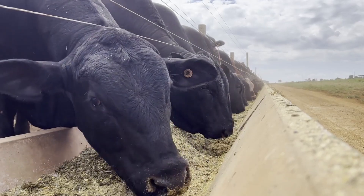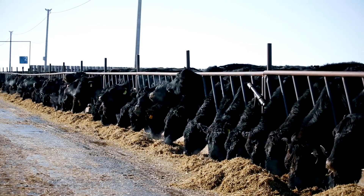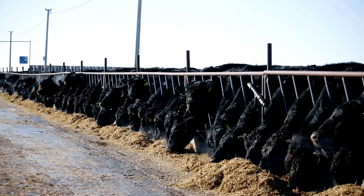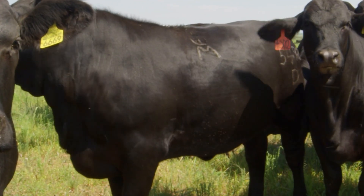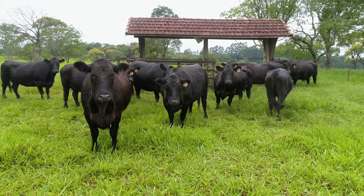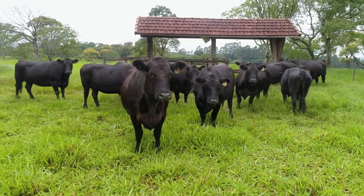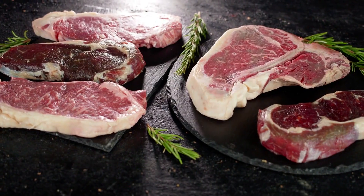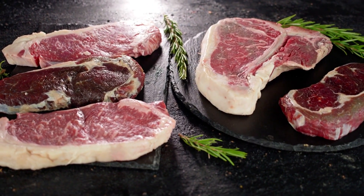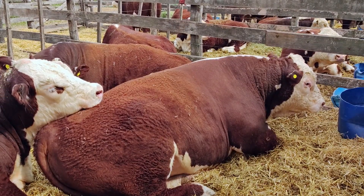Marbling isn't something you can fix with feed alone — it mostly comes down to genetics. When choosing breeding stock, look for animals from bloodlines known for consistent marbling, like Angus or Wagyu crosses. Even within commercial herds, you can see differences between sires. A bull that passes on early marbling can raise the overall quality of your entire herd. Remember, more fat isn't always better. You want balanced marbling, not excessive external fat that reduces yield. The goal is tender, flavorful beef that keeps its shape and texture on the plate.